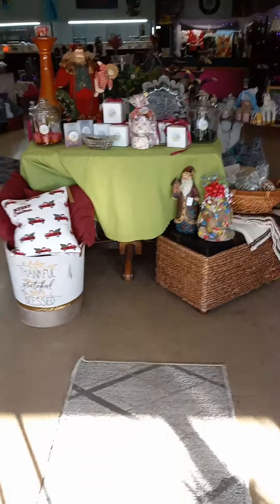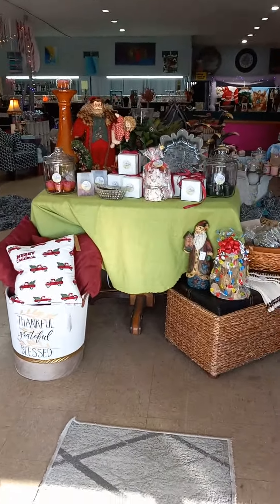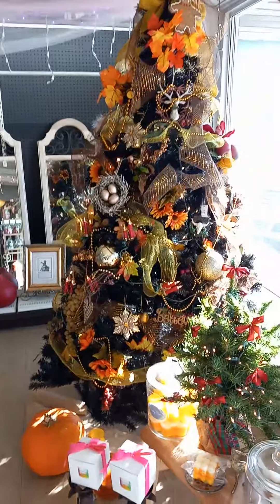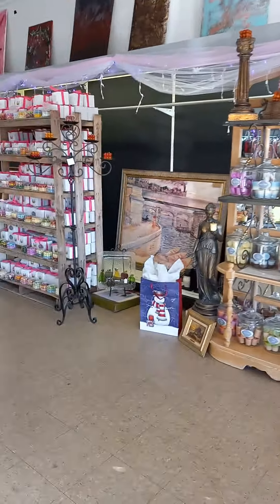I want to welcome everyone to Anaroma Candles. This is my fourth store — this is the Paris, Tennessee store. We have it all decorated for Christmas. We still have a few fall things still up, but mostly Christmas.